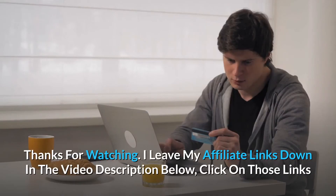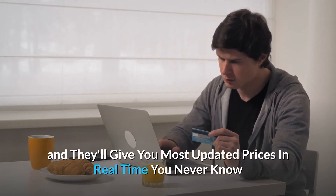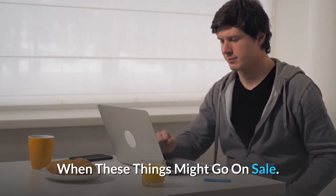Thanks for watching. I leave my affiliate links down in the video description below. Click on those links and they'll give you the most updated prices in real time, and you never know when these things might go on sale.